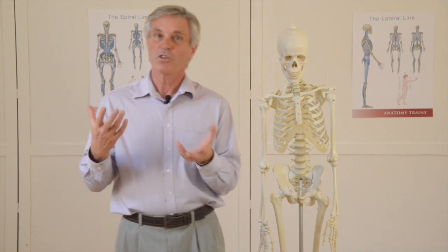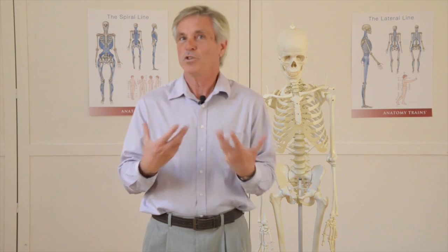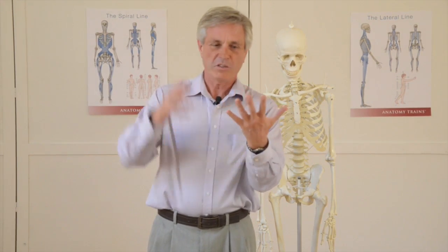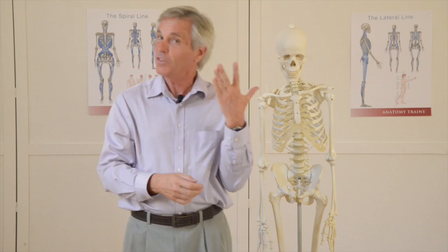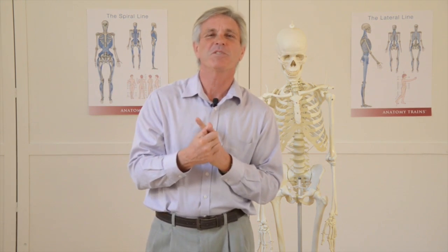The fact of the matter is that you're training your fascia no matter what you do. The question is, could you do it better if you were doing it consciously? I believe you can. TRX is training the fascia, CrossFit is training the fascia. Even just sitting there watching this, you're training your fascia.